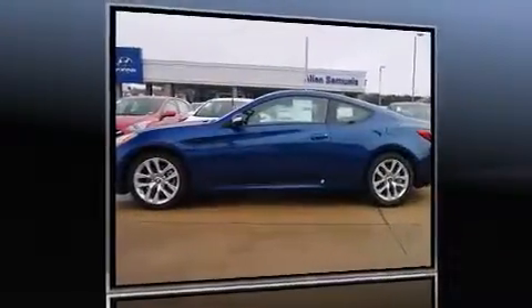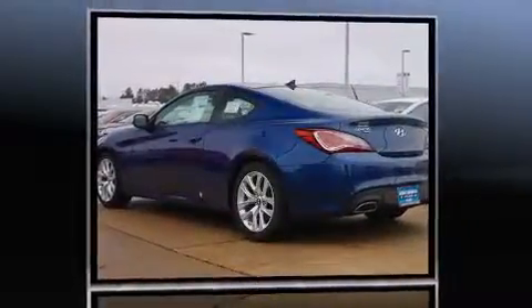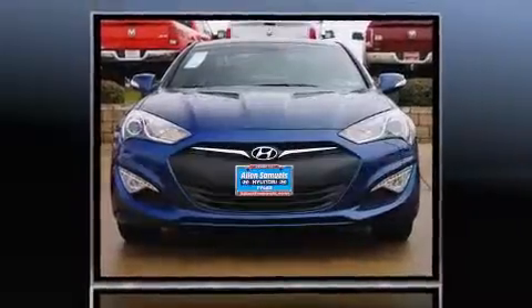The 2015 Hyundai Genesis Coupe. This two-door, four-passenger coupe leads among competitors in its segment. Hyundai made sure to keep road handling and sportiness at the top of its priority list. It features an automatic transmission, rear-wheel drive, and a refined six-cylinder engine.